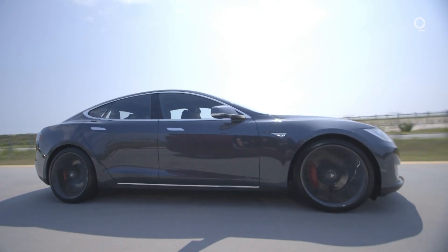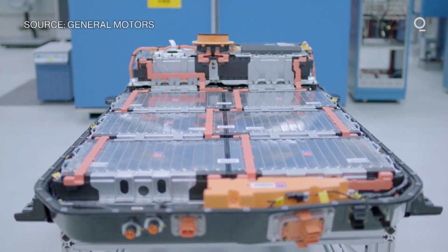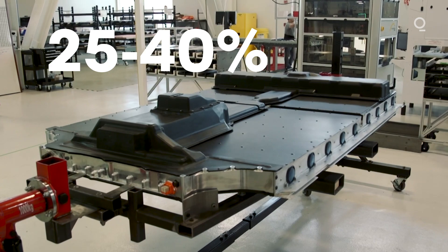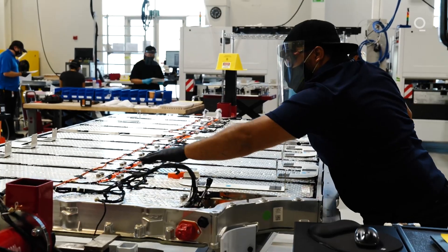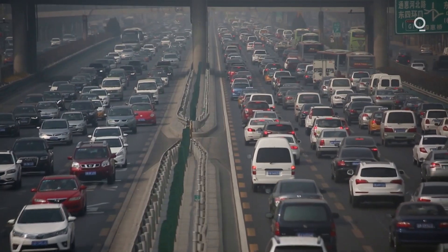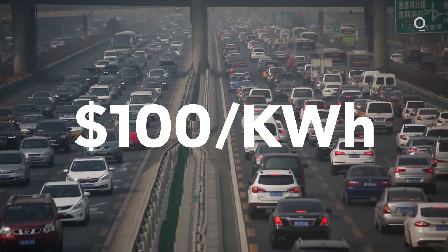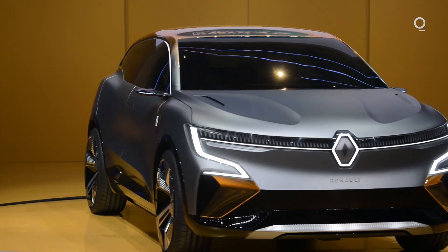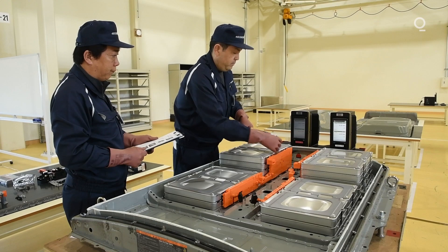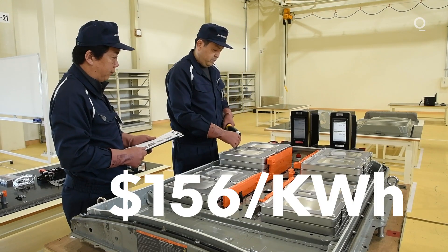Batteries need to get cheaper before electric vehicles can become more mainstream. According to Bloomberg NEF, the battery pack accounts for anywhere between 25% and 40% of an electric vehicle's cost. Prices have come down by almost 90% over the last decade. Still, we're a ways from hitting a magic number for batteries: $100 per kilowatt hour. That's the price at which EVs should achieve price parity with the nearest equivalent gas-guzzling car. The price of the average pack now? $156 per kilowatt hour.